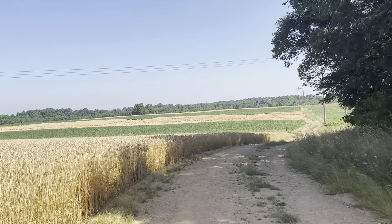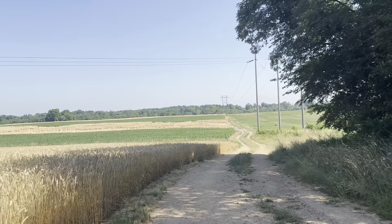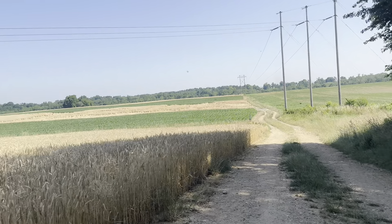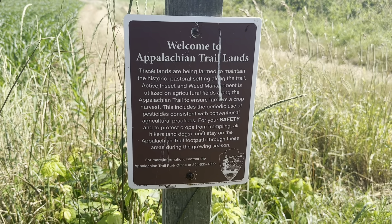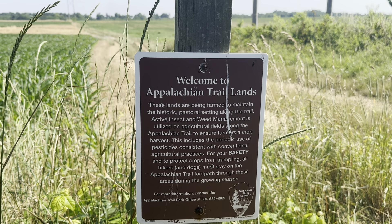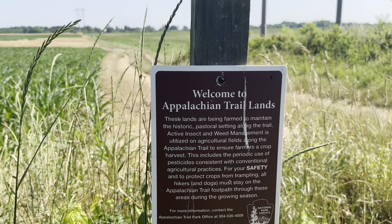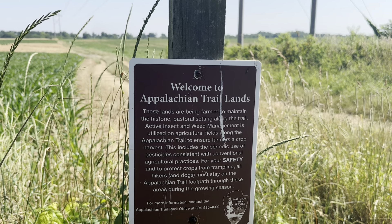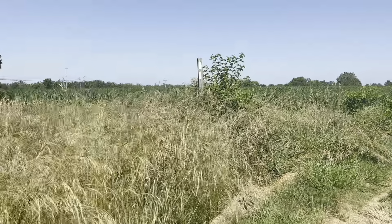At that turn we did leave the road. We're walking by this wheat field, and there's another turn right down here going along the edge of the wheat that's ready to harvest. There's a sign here welcoming us to the Appalachian Trail lands. It says these lands are being farmed to maintain the historic pastoral setting along the trail. Active insect and weed management is utilized on agricultural fields, including periodic use of pesticides consistent with conventional agricultural practices. It says stay on the trail during the growing season.